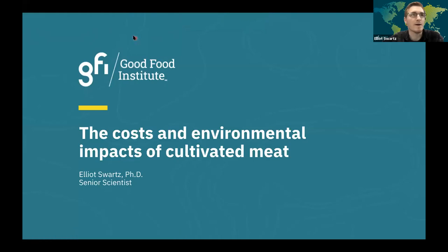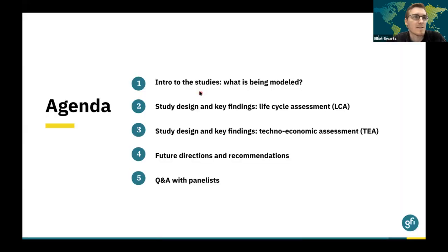Welcome everyone, and thank you for joining us for today's webinar on the costs and environmental impacts of cultivated meat. My name is Elliot Swartz, and I am a senior scientist at GFI focused on cultivated meat. Today we're going to be reviewing the results from two recently released studies: a lifecycle assessment and a techno-economic assessment of large-scale cultivated meat production.